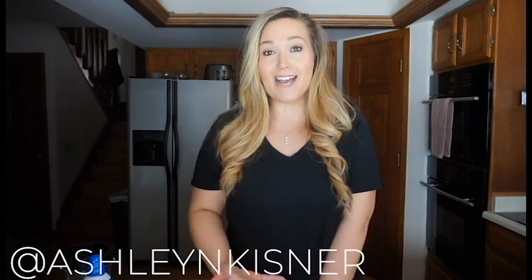Hello everyone and welcome back to my channel! If you're new here, welcome — my name is Ashley. I make healthy lifestyle videos, beauty content, fashion content, all of that fun stuff, and I would love to have you join our little community here.